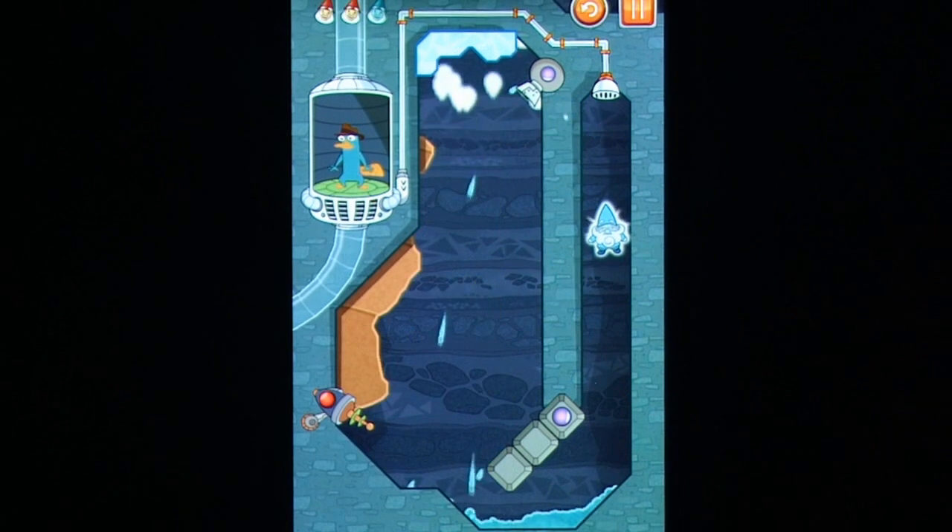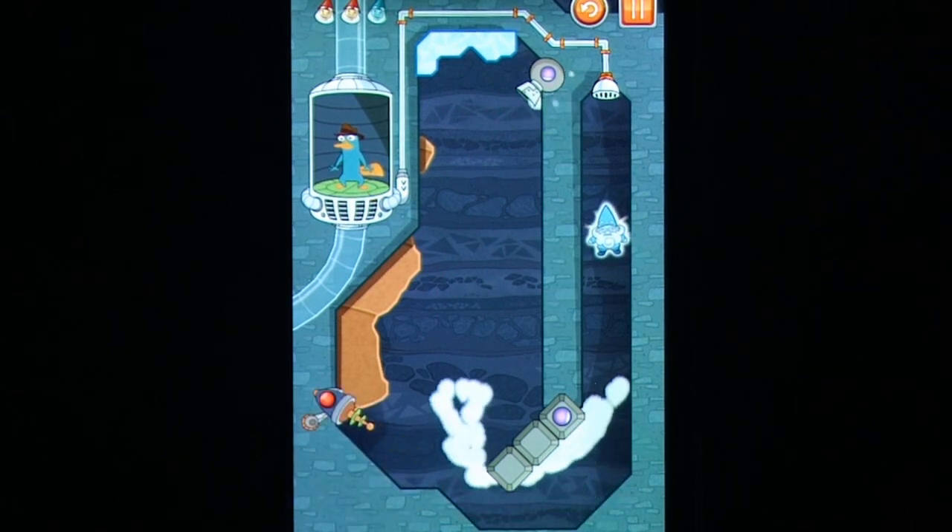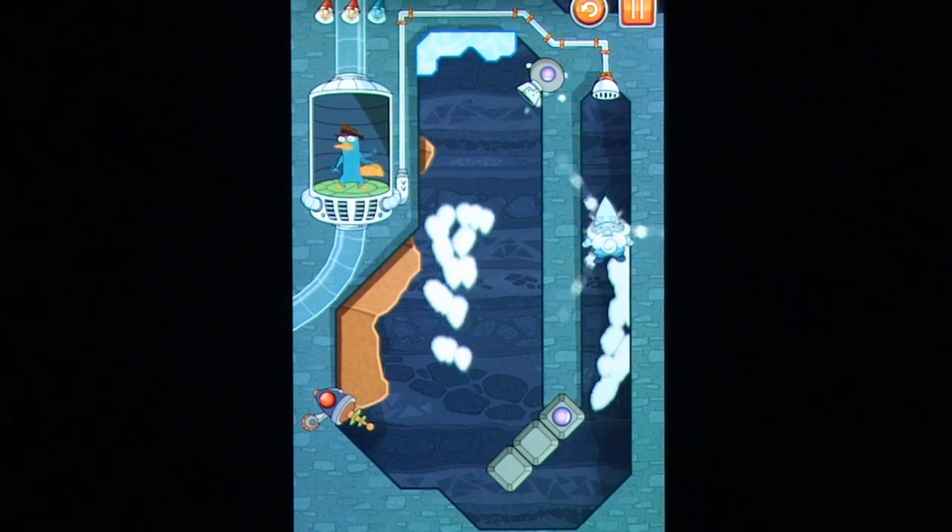Where's My Perry revolves around said mammalian secret agent, as he finds himself stuck in the complex tube system used to deposit him at his secret headquarters. It's up to you to power up the shutdown system to get him back in action.